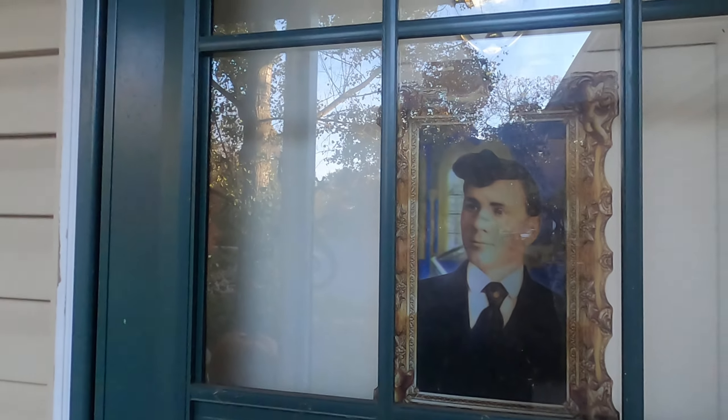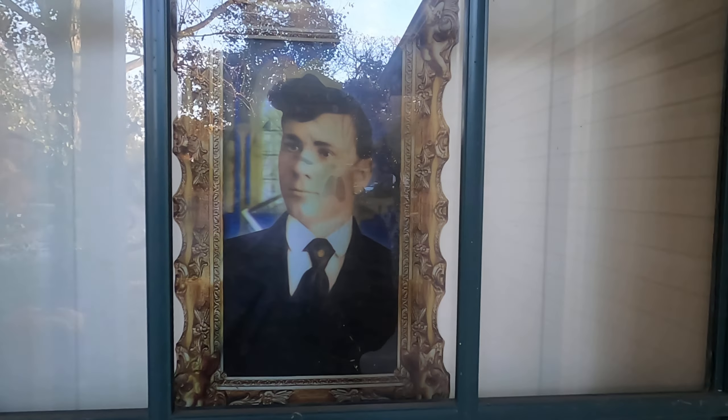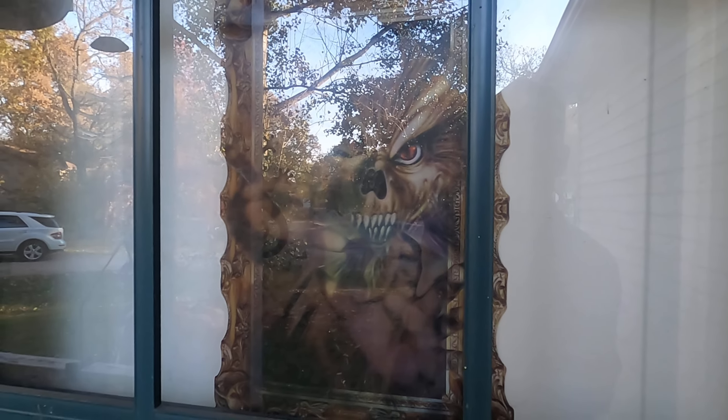By the way, here is my — before I sign off, I'll show you what I have in the front door here. Gets in the right light — see him turn into a wolf man. And he turns into a wolf man.